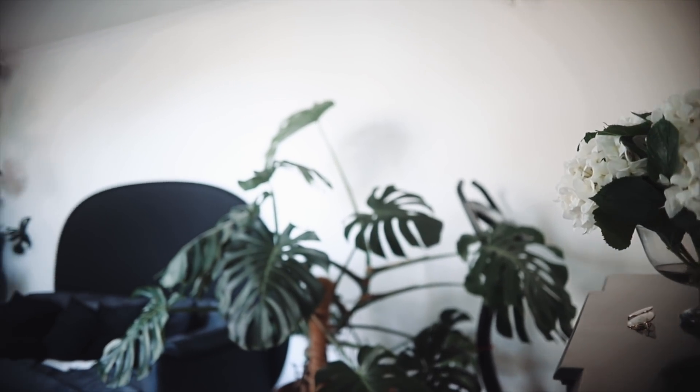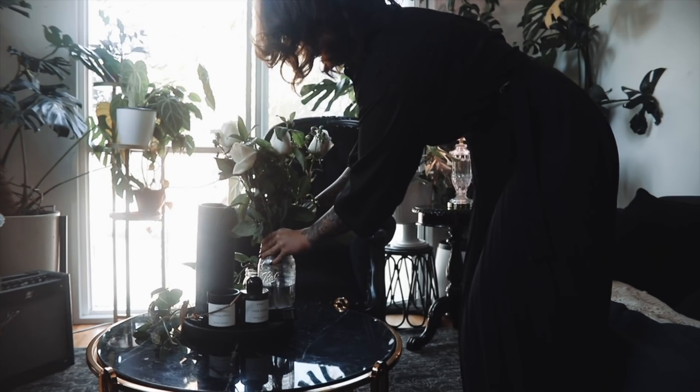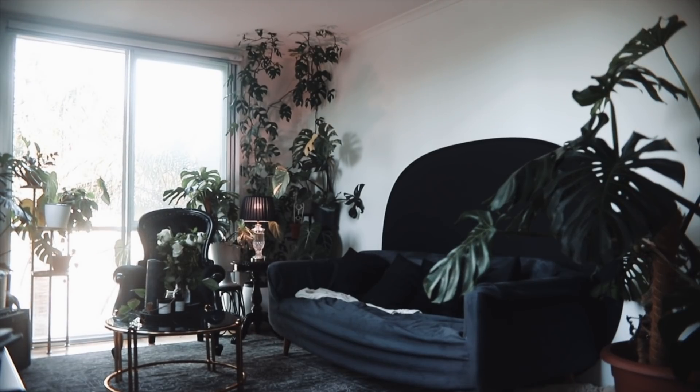This is the same couch we've always had — I just purchased a new cover for it. I do normally find my couch covers on Etsy, just make sure to measure yours properly. I find this is a really simple way to get a new look without actually having to buy a whole new couch. I also just change the covers on the cushions.